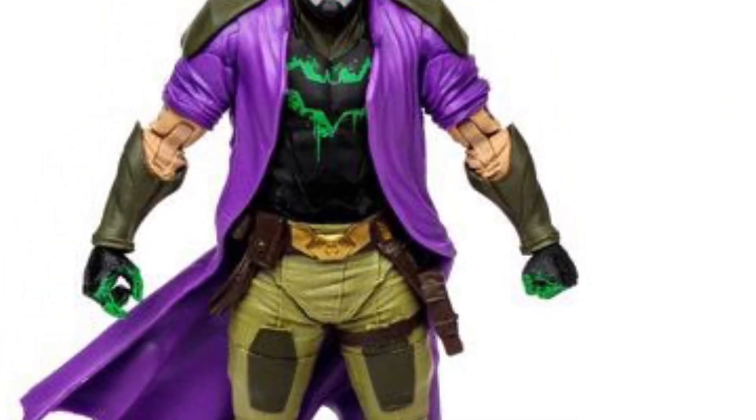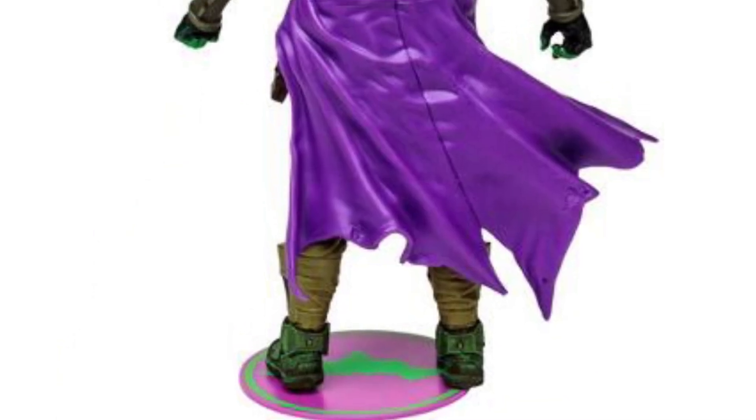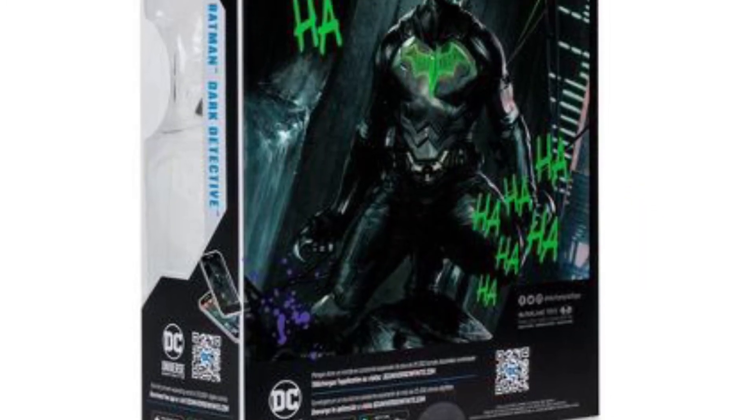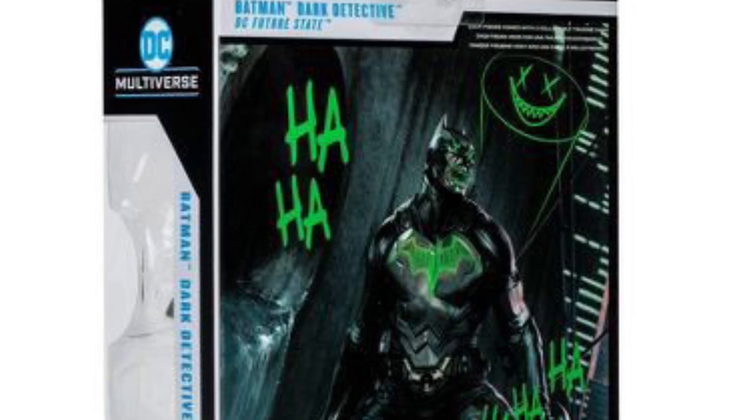So this one here is the one I'm really, really looking for. Again, these are going to be Target exclusives, so it won't be too crazy to find. They're pretty good with their Gold Label exclusives, and like I said, unlike Walmart. Let me know in the comments down below guys which one's a pickup, which one is a pass, and we'll see you soon. Thanks for watching.